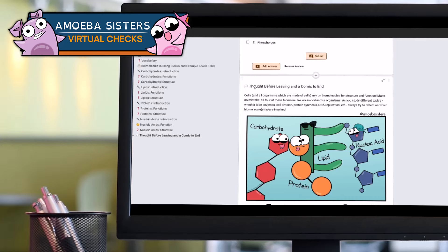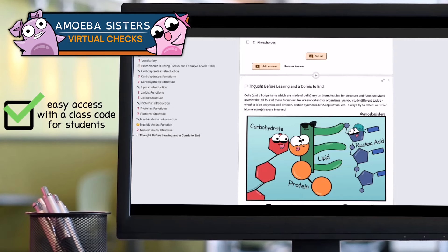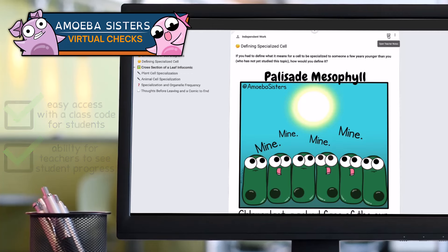And because this is all in Pocket Lab, you get all the features you already love. Easy access with a class code for students, and the ability for teachers to see student progress. When applicable, we've included teacher notes that contain solutions.